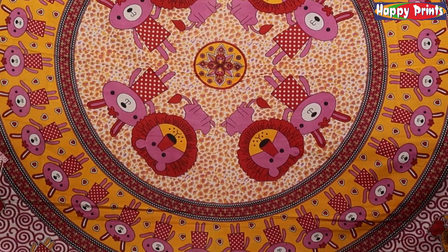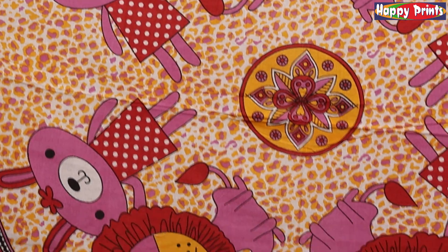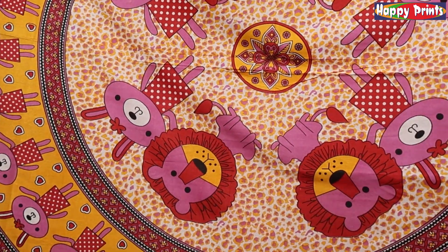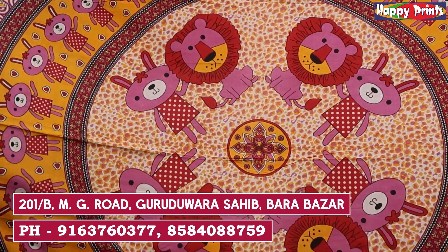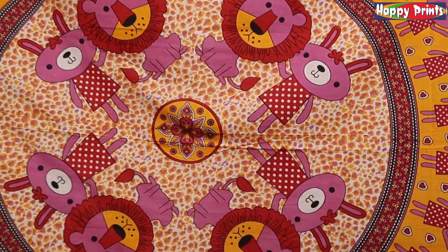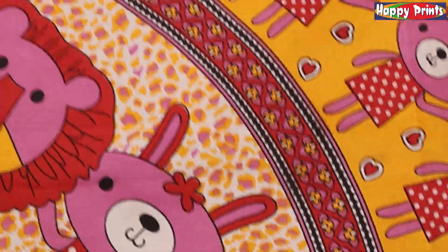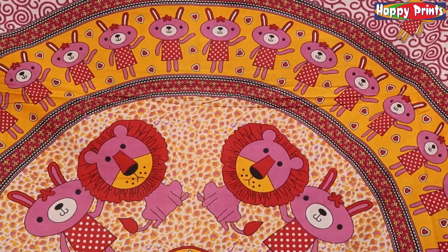First, we are going to show you a beautiful collection. There are colorful designs, very beautiful, so that your house will be transformed with this bed set. The price is $240 plus GST.